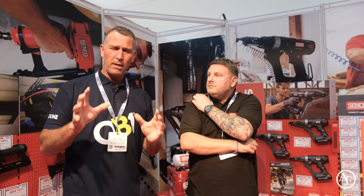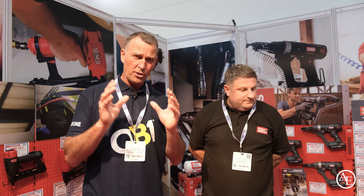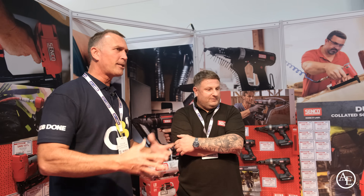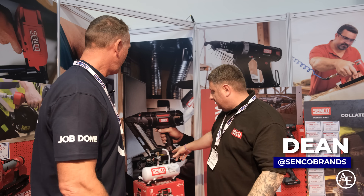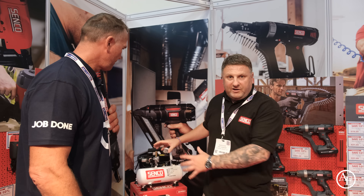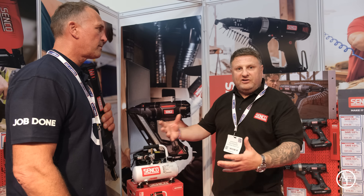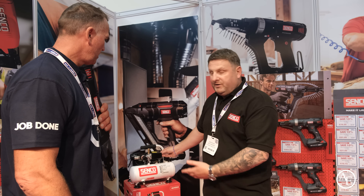You probably know within my channel I use game-changing tools. Many years ago when Senco brought out the collated screw gun, I just looked at it and thought that is a no-brainer. Dean's now going to talk me through some of the new products. The one product that's gone crazy this weekend — and it took them by surprise — is the compressor. Very lightweight, very small, very compact, oil-free, which is a big selling point now for a lot of people.